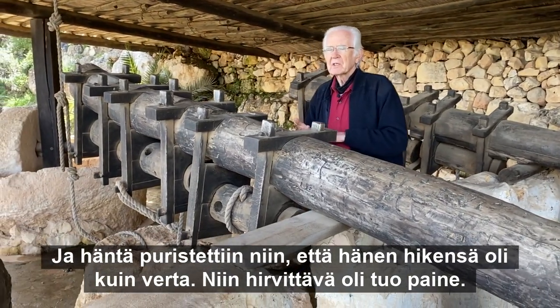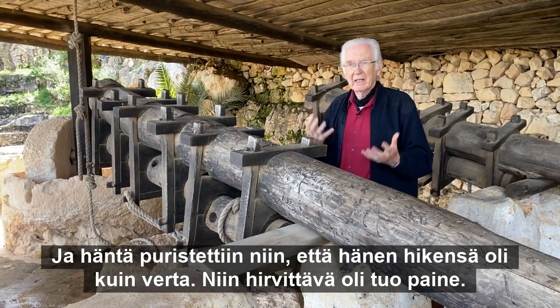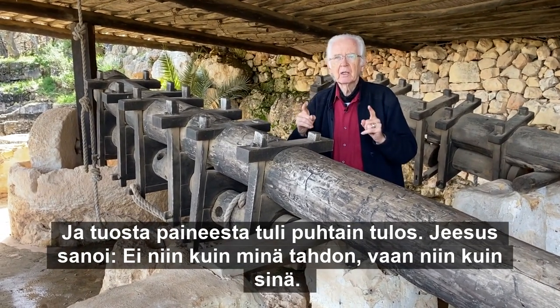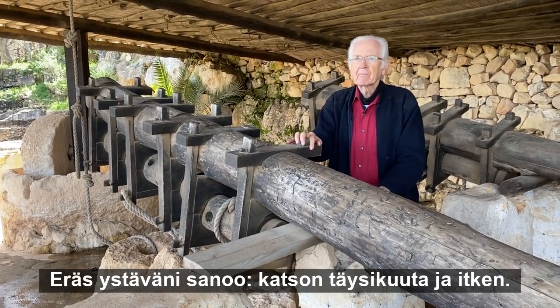We even read that his sweat was like blood — he was under such terrible pressure. And what came out was the purest dedication: not my will, but your will be done.